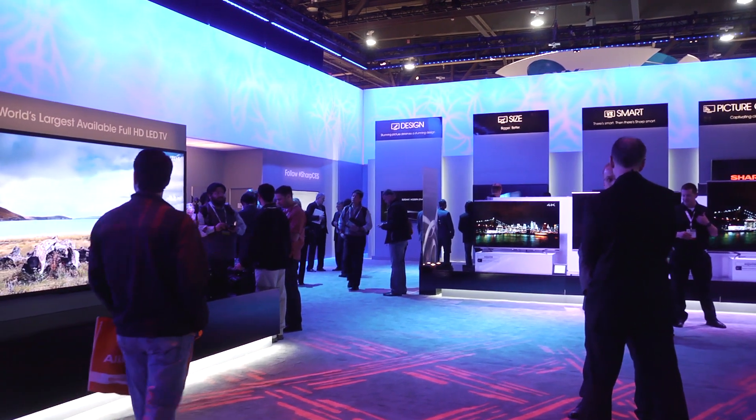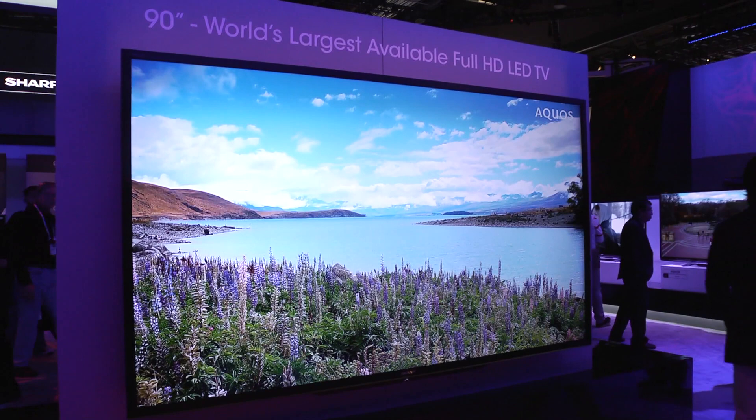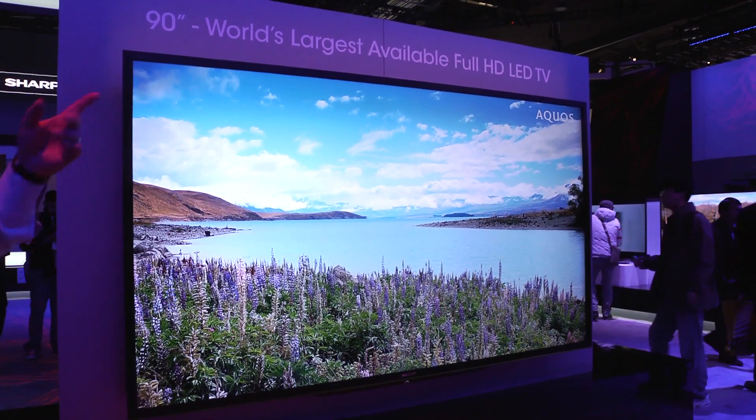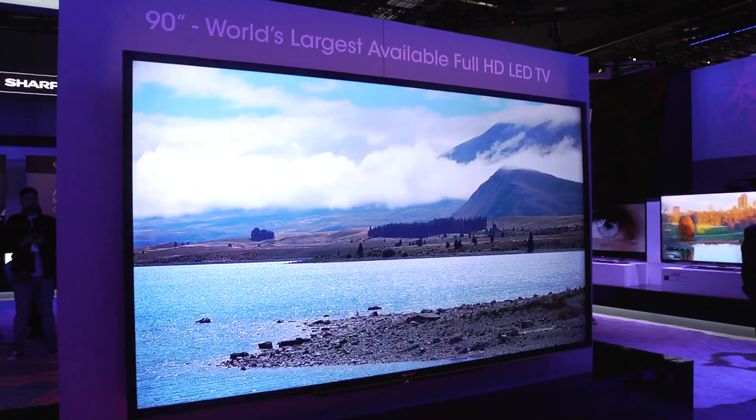It's big screens and even bigger resolutions, so it can only be the Sharp stand here at CES 2014. The Japanese manufacturer has built something of a niche for itself in the big screen market, and the LED LCD lineup for 2014 is no different.